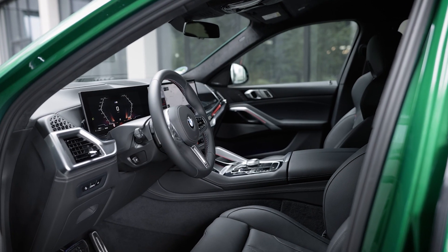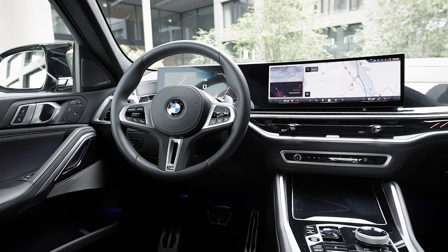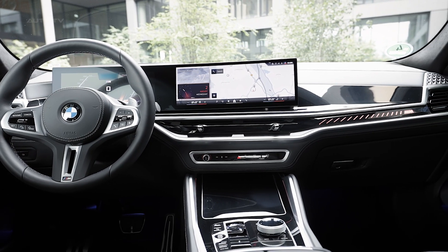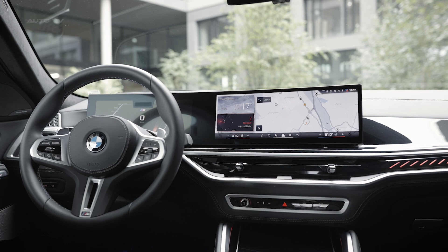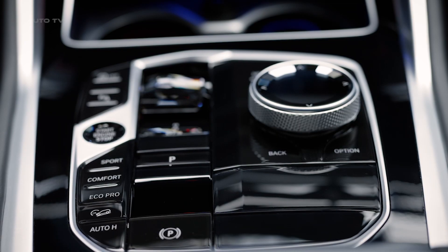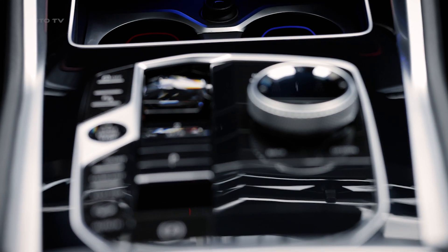The interior of the X6 M60i is a fusion of luxury and cutting-edge technology. Premium materials adorn the cabin, and the driver is greeted with a 12.3-inch digital instrument panel and a 14.9-inch touchscreen display. The front seats come with heating, ventilation, and massage functions. The Harman Kardon sound system ensures an immersive audio experience, while the panoramic moonroof adds a touch of opulence.